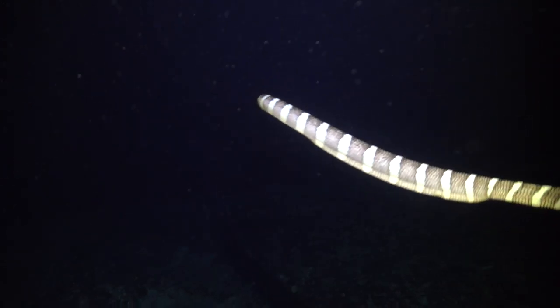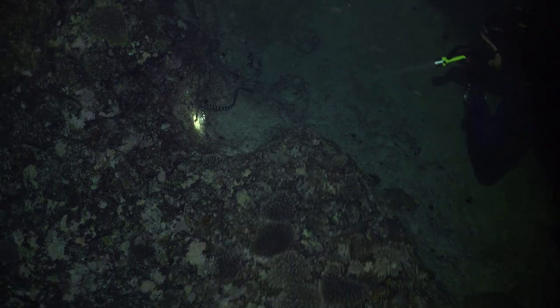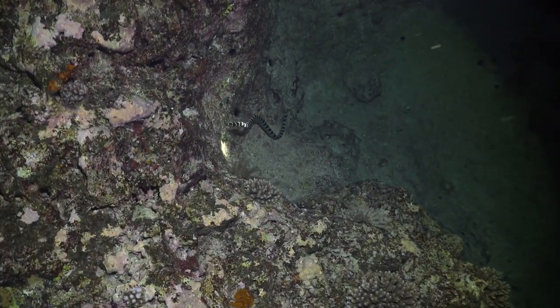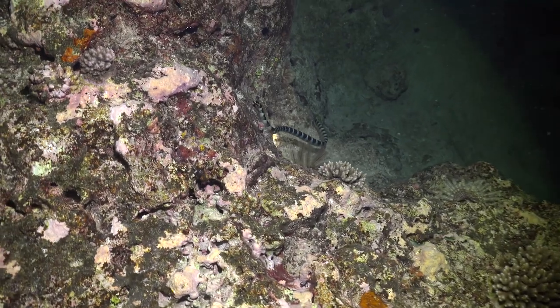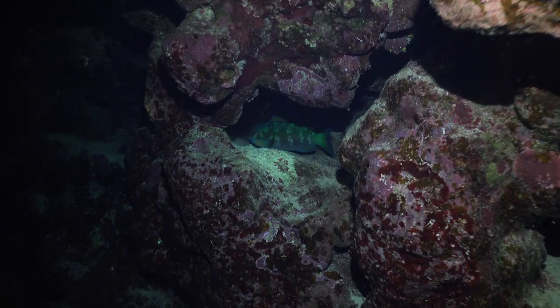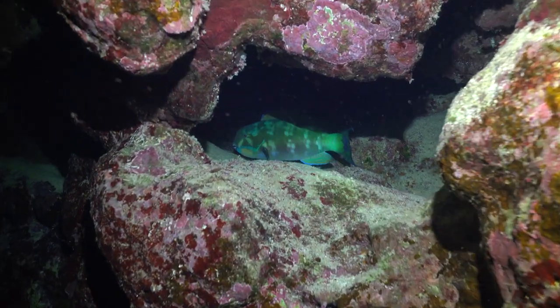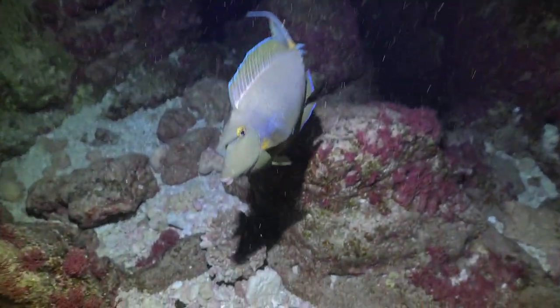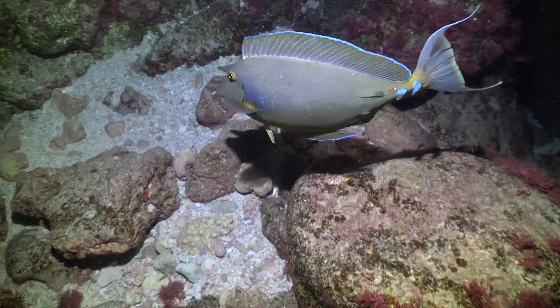Being underwater here is just so different. Not just the clear water, the coral or the different tropical species — it's the sounds. You can hear the reef. It's clicking, and you can hear the parrotfish chewing on the rocks. And then there's this constant background noise of the most incredible whale song. It's otherworldly.